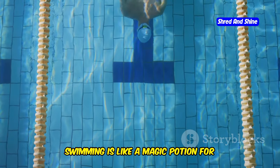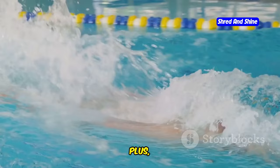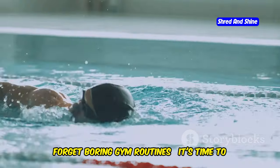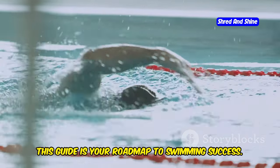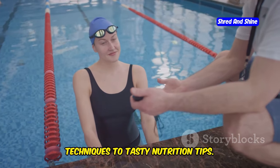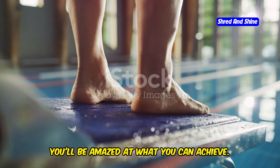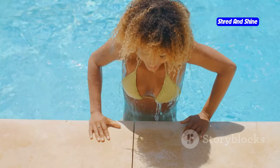Swimming is like a magic potion for weight loss. It gets your heart pumping and strengthens your muscles. Plus, it's super refreshing, especially on those hot summer days. Forget boring gym routines — it's time to make a splash. This guide is your roadmap to swimming success. We'll cover everything from killer techniques to tasty nutrition tips, so grab your swimsuit and let's get started. You'll be amazed at what you can achieve. Are you ready to transform your body and feel fantastic? Let's go.